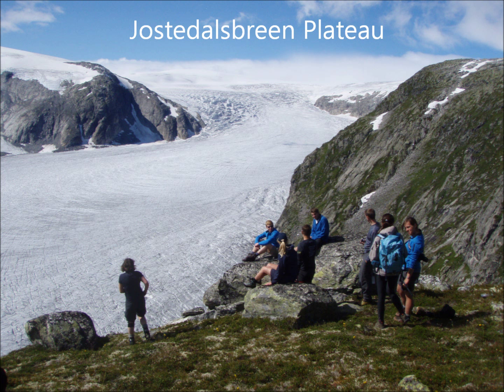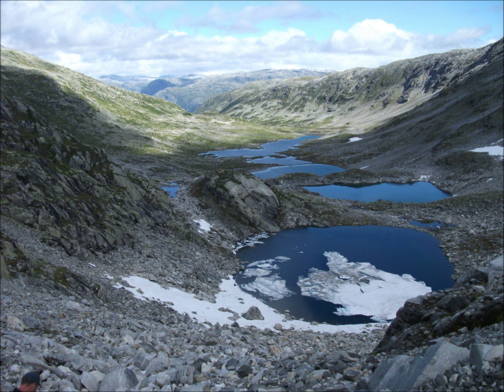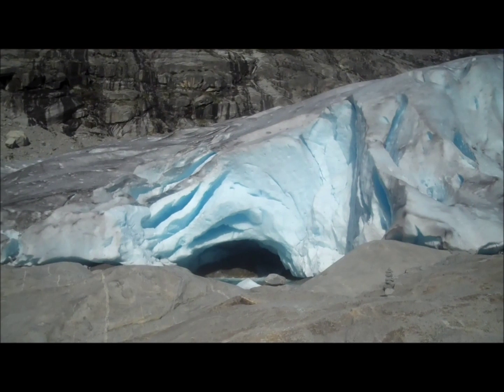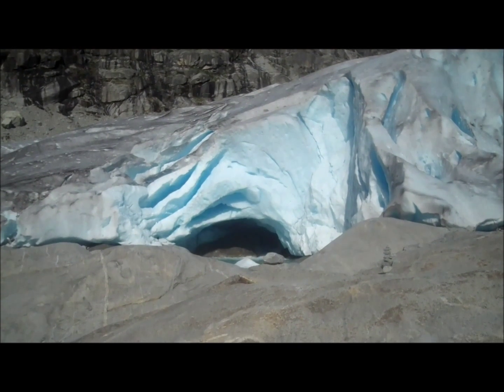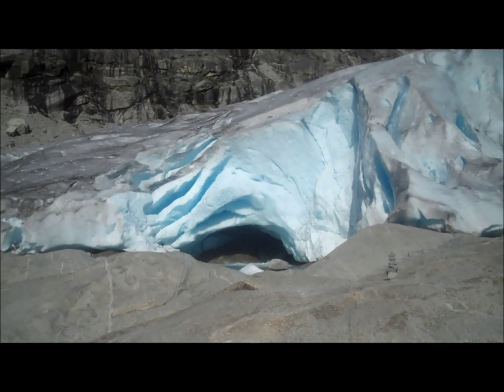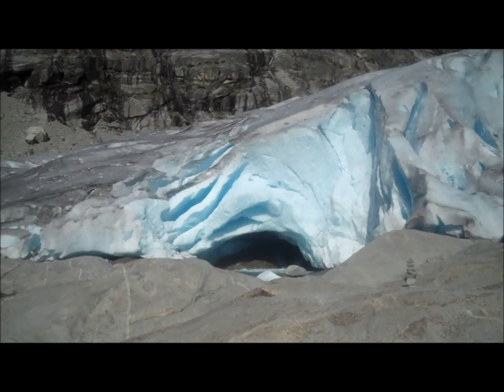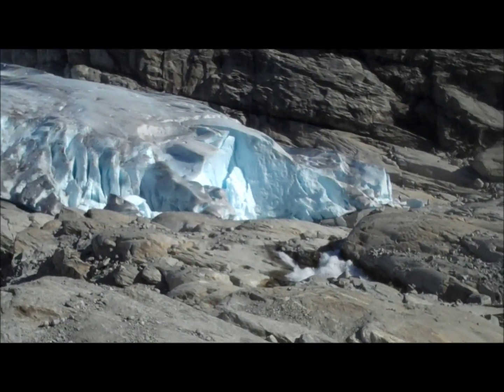The zone of accumulation for these glaciers is high on the upland area of the Jostedalsbrunn plateau. The weight and stress of accumulating snow and ice gradually removes all the air, turning snow to firn, névé, and then ice, making it look blue.